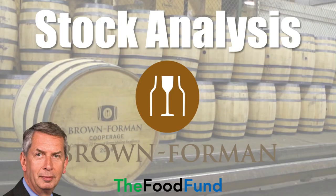In this video we will be doing an analysis of Brown Forman Corp and seeing if it would be a great addition to the Food Fund. Be sure to watch through the end of the video where I share my final thoughts on that. Now let's go ahead and jump right in.